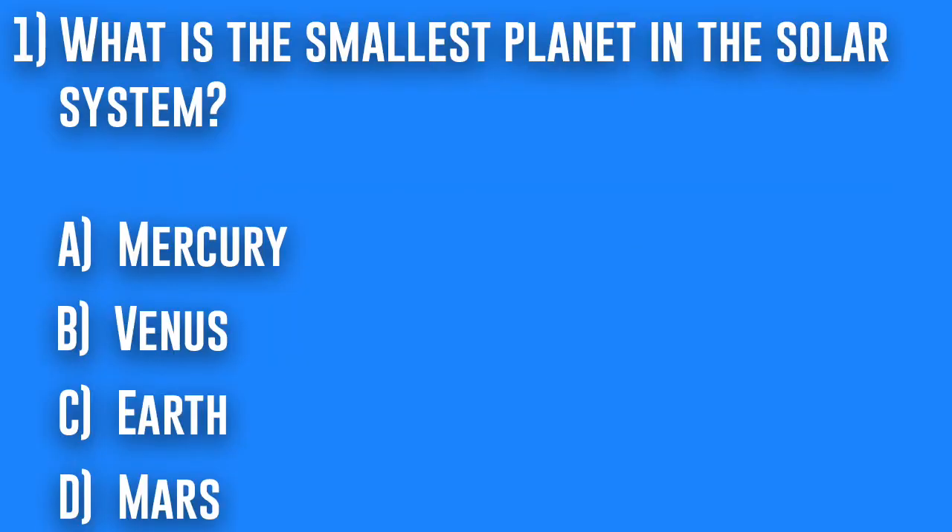1. What is the smallest planet in the solar system? A. Mercury, B. Venus, C. Earth, or D. Mars.